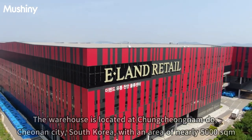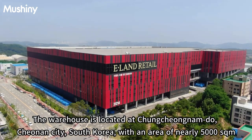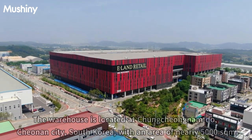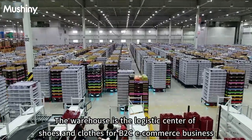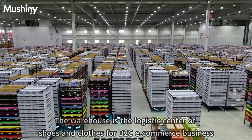The warehouse is located at Cheonin City, Cheongjeonemdo, South Korea, with an area of nearly 5,000 SQM. The warehouse is the logistics center for shoes and clothes for B2C e-commerce business.